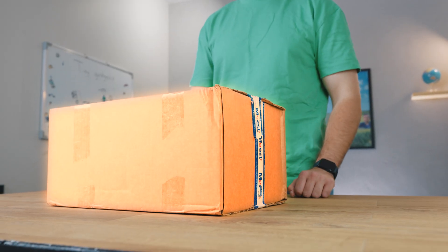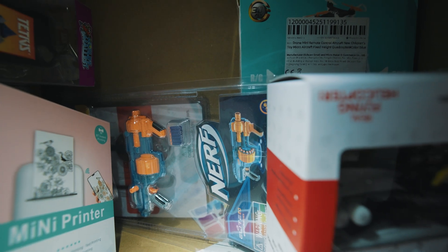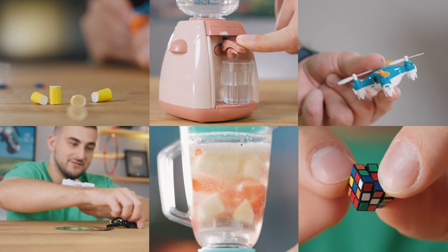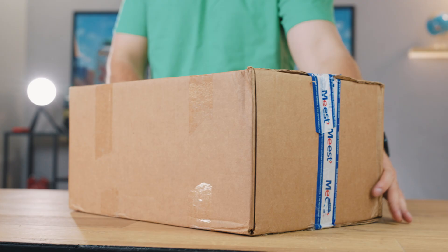In this tiny box there are actually 15 different gadgets inside, because these are the smallest gadgets in the world. We've put together mini versions of tech toys, electronics, and all sorts of other stuff. Some of them were so rare we had to order them straight from the USA and wait a whole month for delivery.